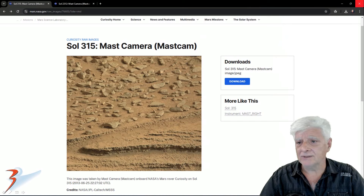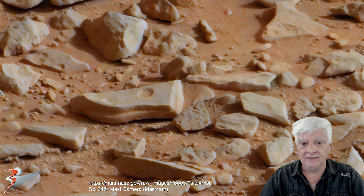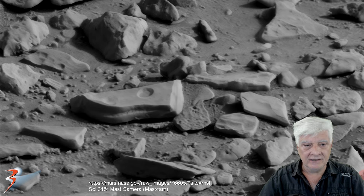The first photograph was taken on Sol 315 by the Mastcam camera on 2013-06-25, and we'll be zooming in on the item right there. This is at four times actual size. The neat hole seems to be carved into that piece, and here it is in grayscale black and white, which shows the symmetry and geometry of that hole very nicely.